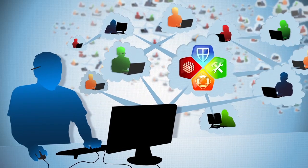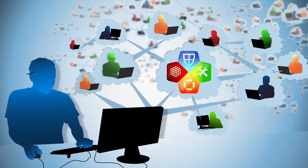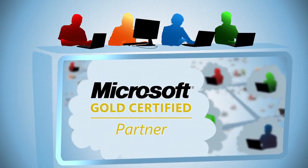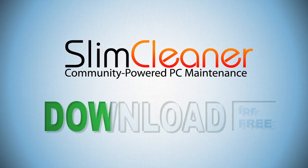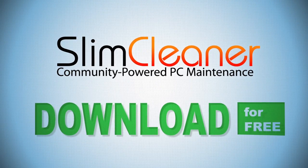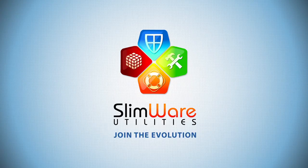With Slimware, all you're left with is just one smooth-running PC. And as a Microsoft Gold-certified partner, we're geeks you can trust. Download Slim Cleaner for free and get your PC back up to speed in minutes. Slimware Utilities. Join the evolution.